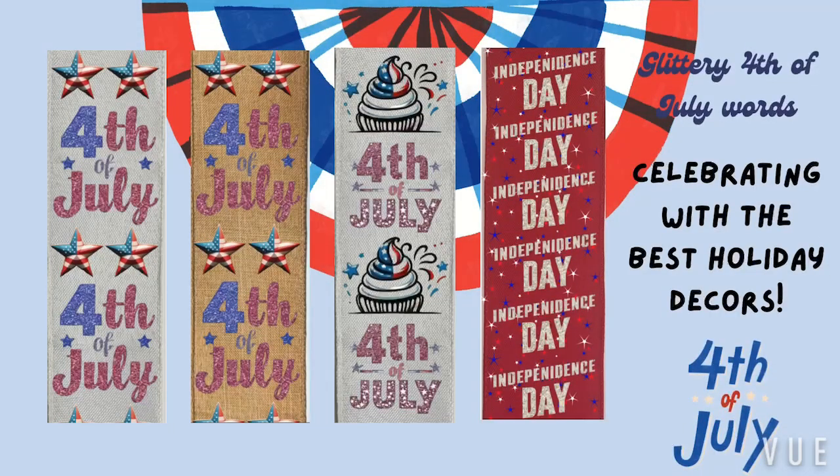Hello everyone, this is Tiffany. Today I'd like to explore our Fantasy US National Ribbon. Our 4th of July design features glittery words and patriotic symbols, perfect for celebrating the best holiday decor.